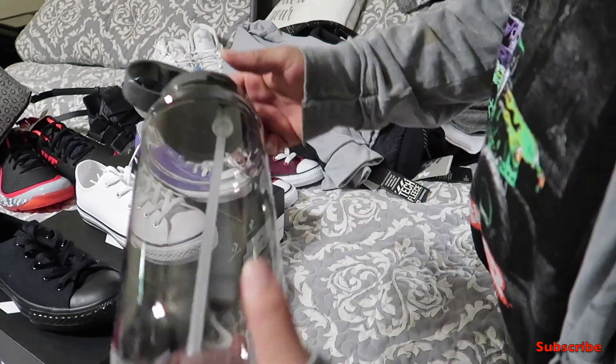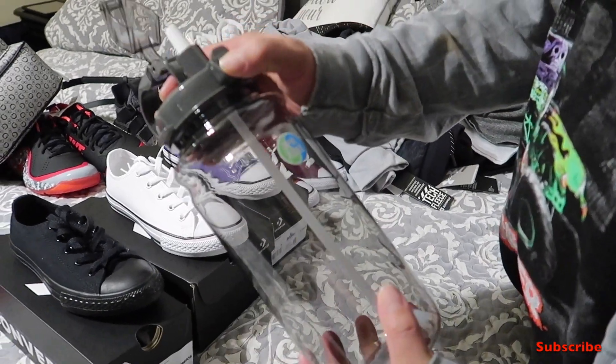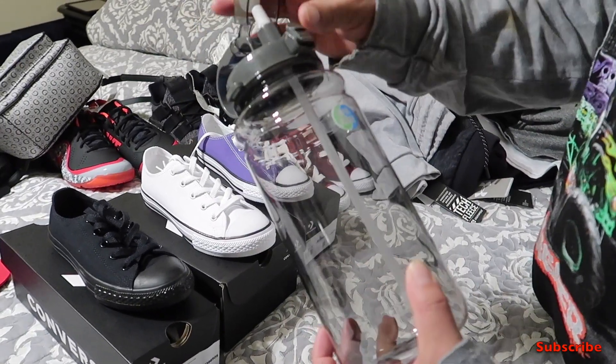I got myself a nice water bottle for work — six bucks. I've lost so many of these, hopefully I don't lose this one.